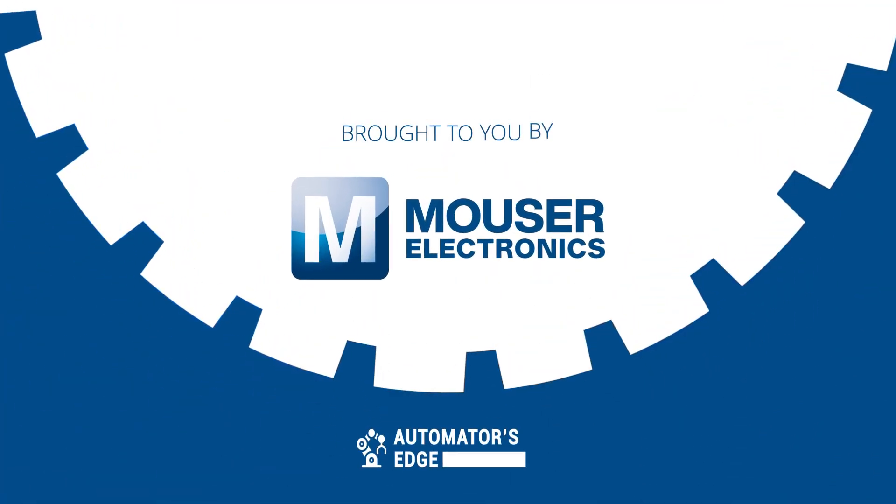And of course, every great design depends on reliable parts. So let's take a look at one in our premier product highlight, sponsored by Mauser Electronics.